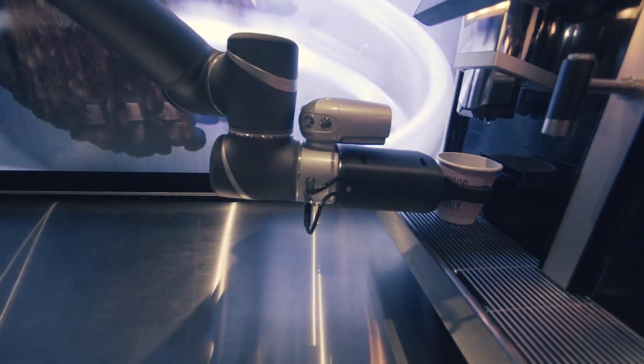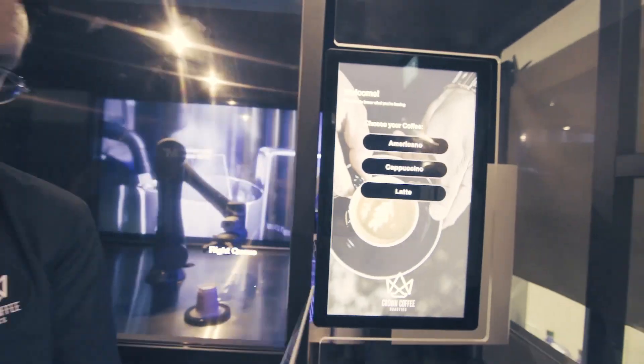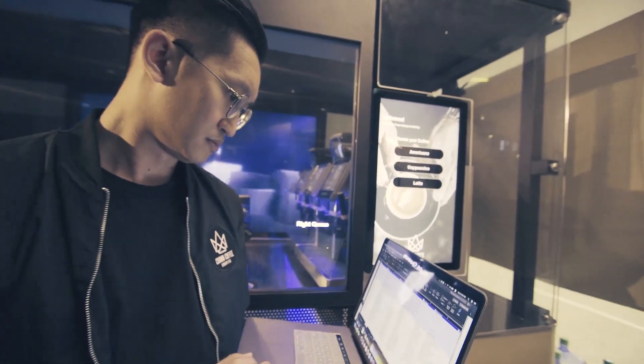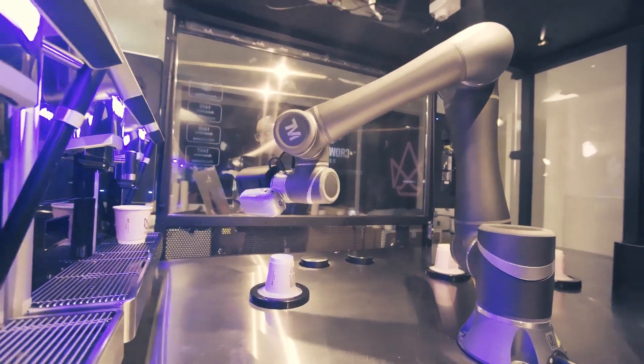The reason why we went with a robot with a built-in vision system is that if you don't have vision, you're literally working blind. Some robot arms do allow you to integrate with cameras, but that's added work for us. We wanted a system that's already integrated with vision, and that was the reason why we went with Techman.